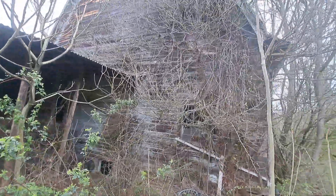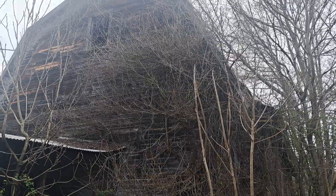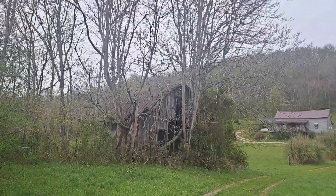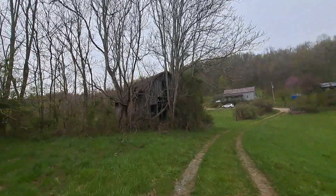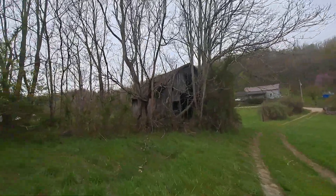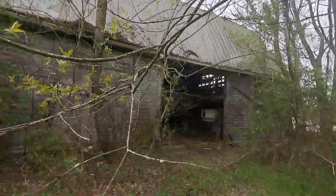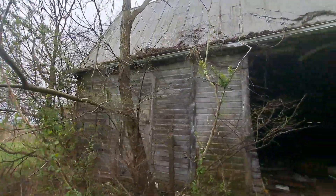I just stopped to take a picture of this beautiful old barn. Look at that. I just thought this was cool with the old sliding doors. See how it's got the metal rail — it's got the old sliding doors.